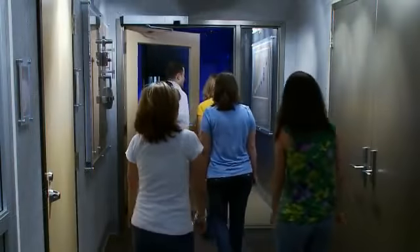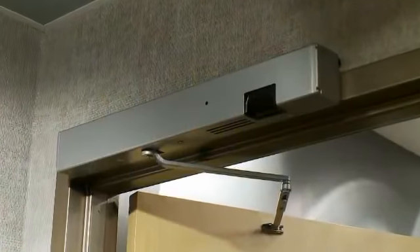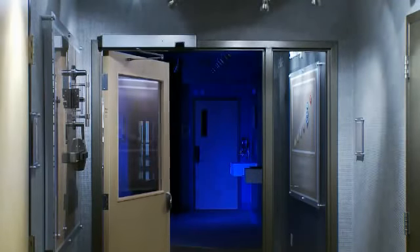Groups of people and equipment can also move easily through the opening, since Safe Zone holds the door open until everyone and everything is safely through.